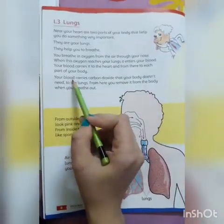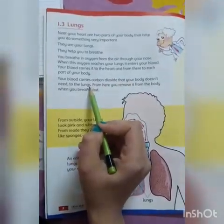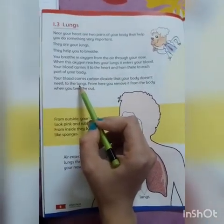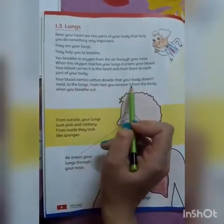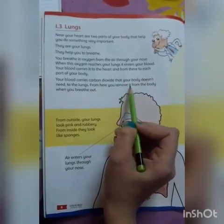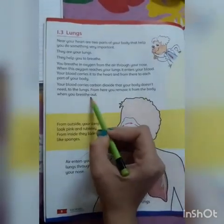Your blood carries carbon dioxide that your body doesn't need back to the lungs. From there, you remove it from the body when you breathe out. Jab hum saas bahar lete hain to carbon dioxide hamare body se bahar nikal jati hai.